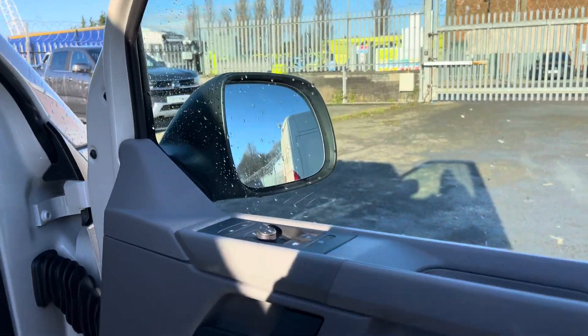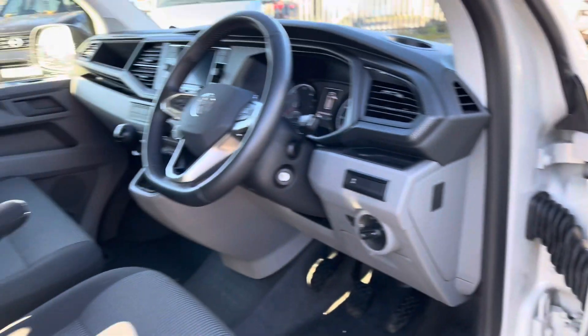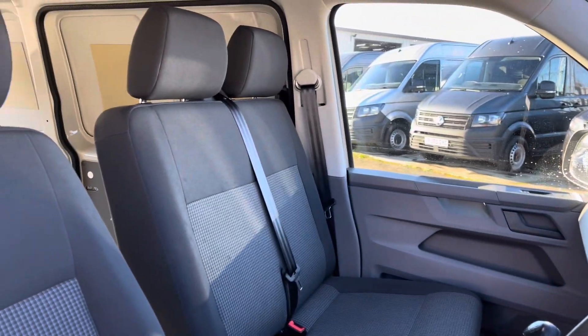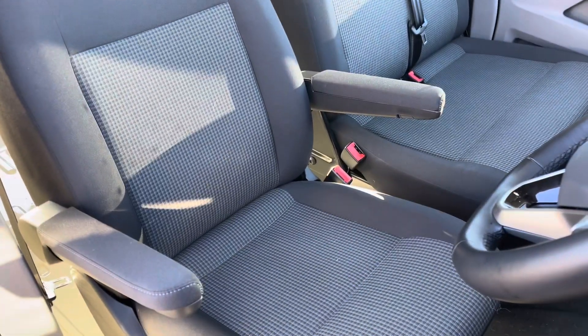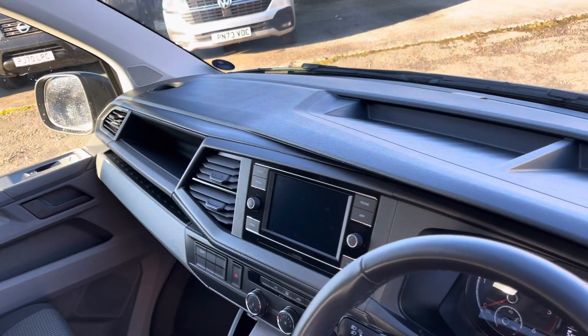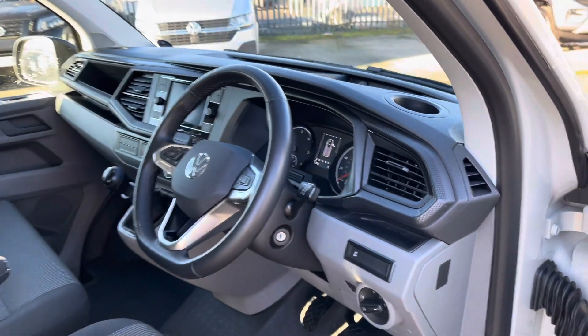Now we get our first look at the driver's cab, a quick look at the controls for the electrically heated and adjustable wing mirrors. On entry you are met by a very spacious area where you have your multifunctional steering wheel, which we will touch on later on in the video, your dual passenger seats, and your driver's seat with armrests located on either side to increase comfort on all long and short journeys. Panning back around the dashboard we have additional storage compartments for any smaller personal belongings along with a couple of drinks holders.